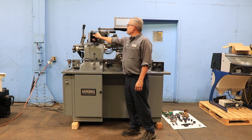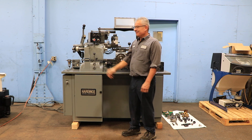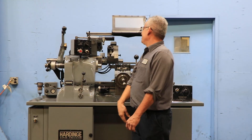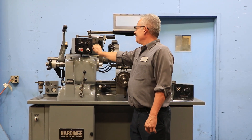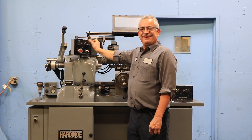Second range. Third range — high range now. Very quiet.